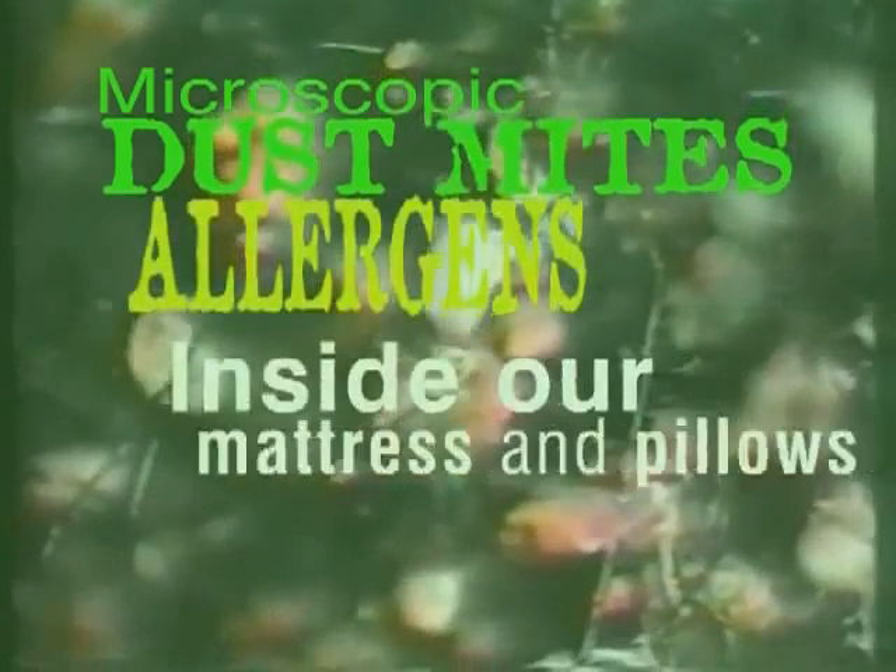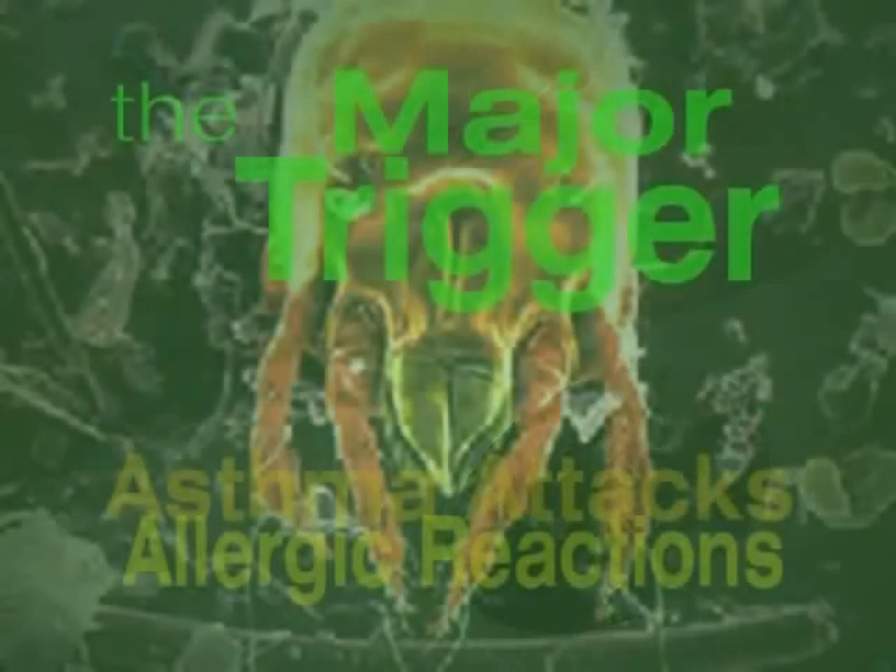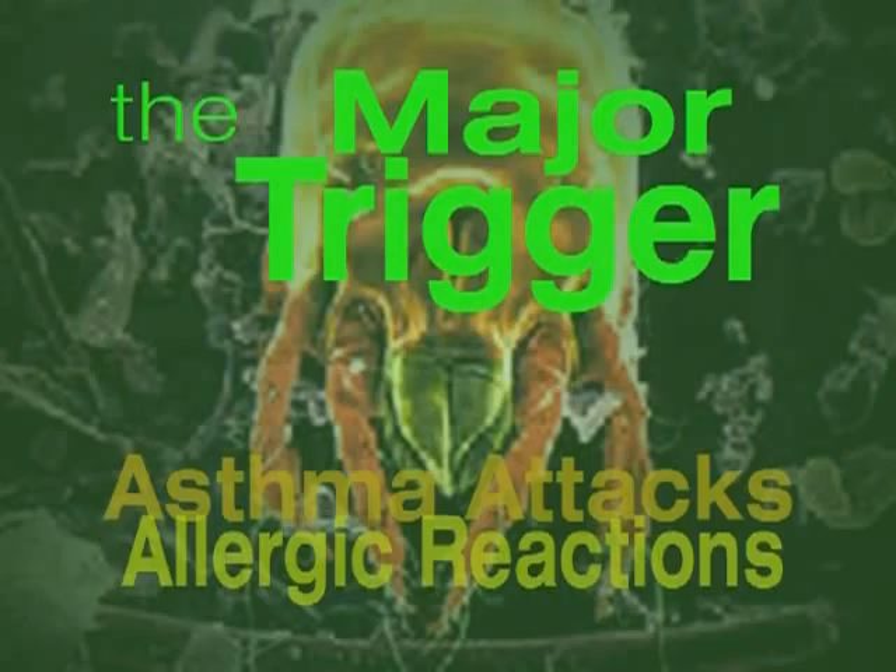Dust mite allergens inside our mattresses and pillows have been identified as the major trigger of asthma attacks and many allergic reactions.